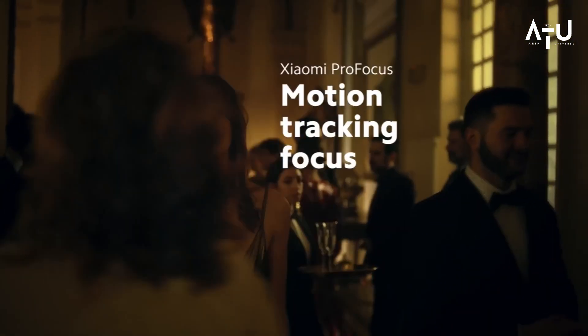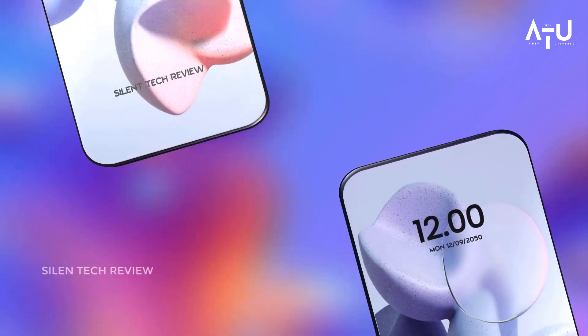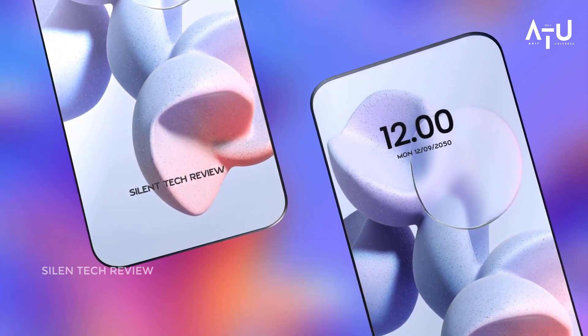Overall, the Xiaomi Mi 13 Ultra is a top-of-the-line smartphone that offers a great balance of performance, features, and value. If you are in the market for a new phone, it's definitely worth considering.